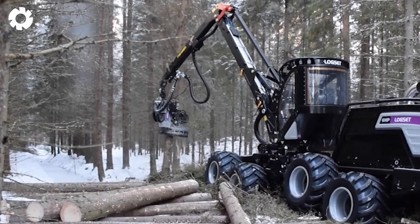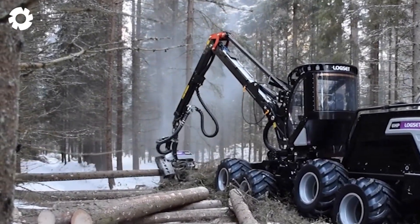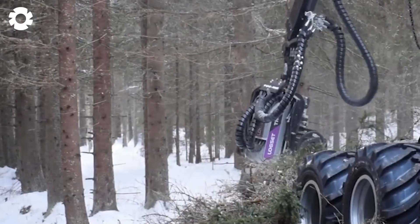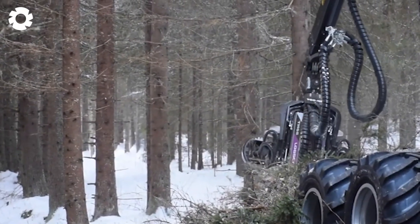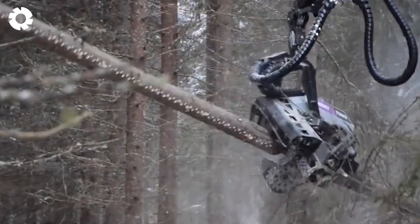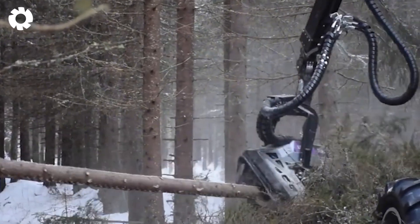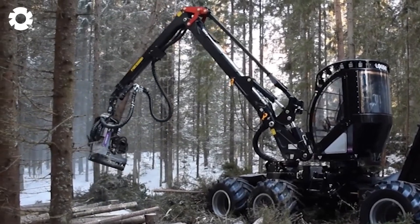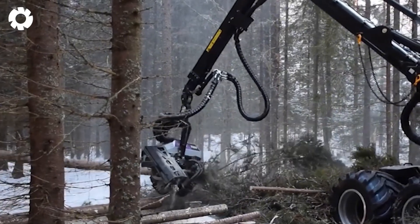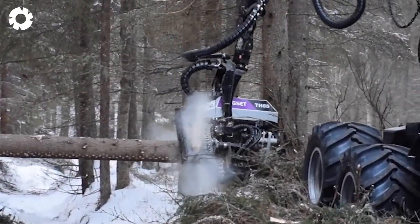A machine with a powerful hydraulic system and high performance engine that ensures smooth operation and optimizes the timber harvesting process is none other than the Logset 6HP GTE.